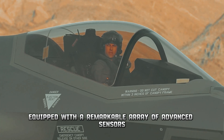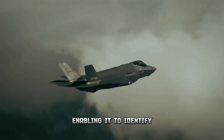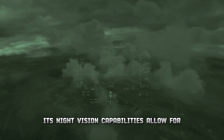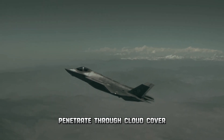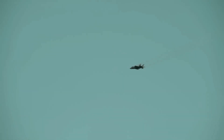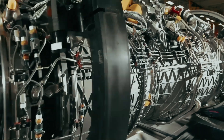The F-35 is a tech powerhouse equipped with a remarkable array of advanced sensors. It boasts sophisticated sensors capable of detecting heat signatures, enabling it to identify and track targets with pinpoint accuracy even in challenging thermal conditions. Its night vision capabilities allow for effective operations in low-light environments. Most groundbreaking is its ability to penetrate through cloud cover using advanced imaging technology, granting pilots a clear view of the battlefield even in adverse weather conditions.